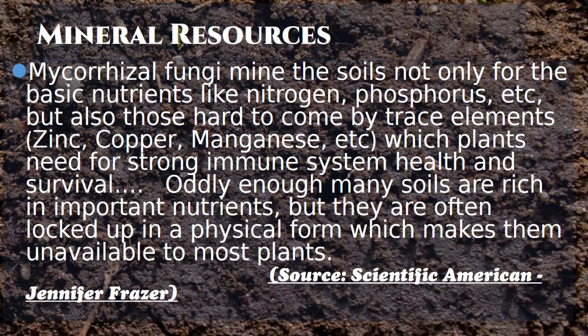The author of this Scientific America article, Jennifer Fraser, says: 'Oddly enough, many of our soils are rich in important nutrients, but they're locked up in a physical form that plants can't get to.' She's exactly right. If you could look at a soil test for total phosphorus — not just the plant-available fraction — you would find you probably have enough phosphorus to grow crops for the next 5,000 to 10,000 years. There's that much phosphorus in our soil, and all these other minerals as well.